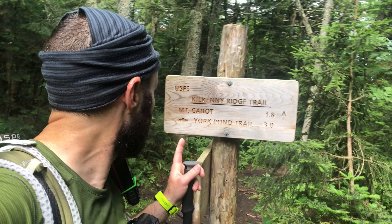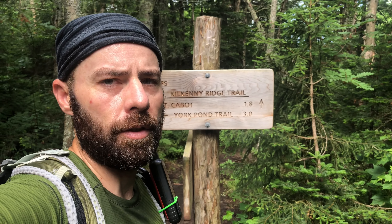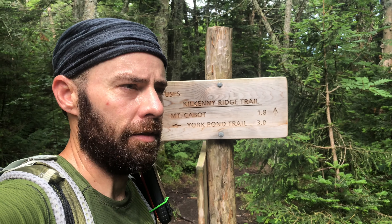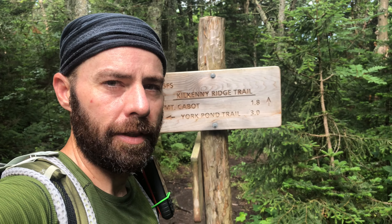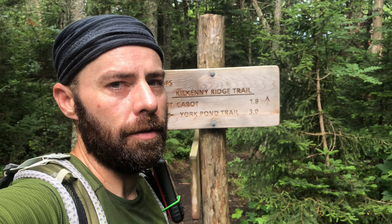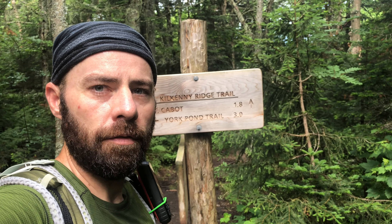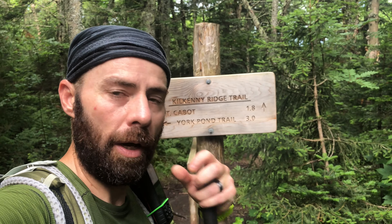We've reached a junction where we're headed off onto the Kilkenny Ridge Trail. We've got about 1.8 miles to go to Mount Cabot, and right now we're at around 3,000 feet of elevation. It's definitely got a little bit steeper than the beginning. We started at around 1,700 feet of elevation, right now we're at around 3,000, and Mount Cabot is at 4,170 — so about 1,100 to 1,200 more feet of elevation to go.